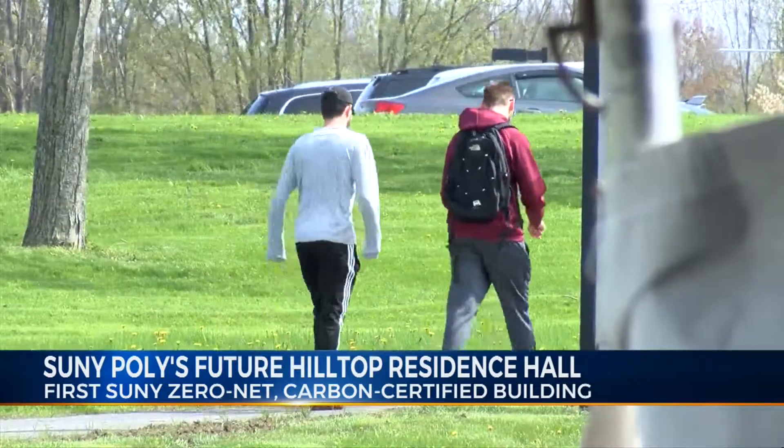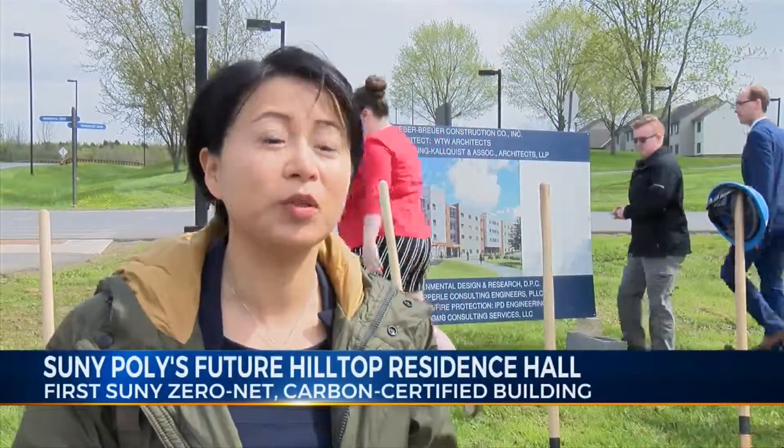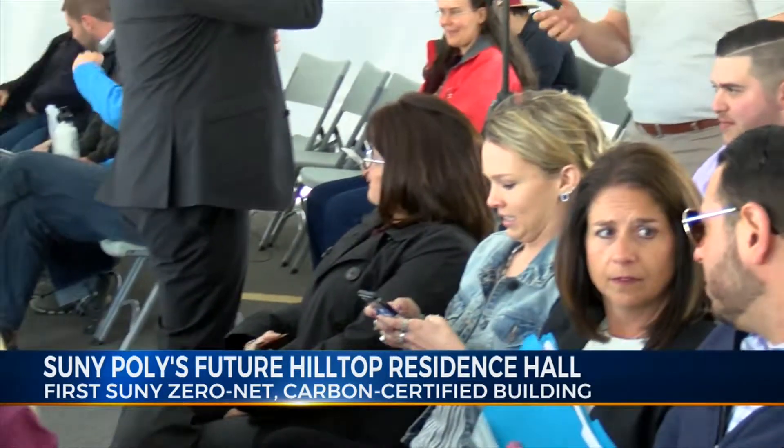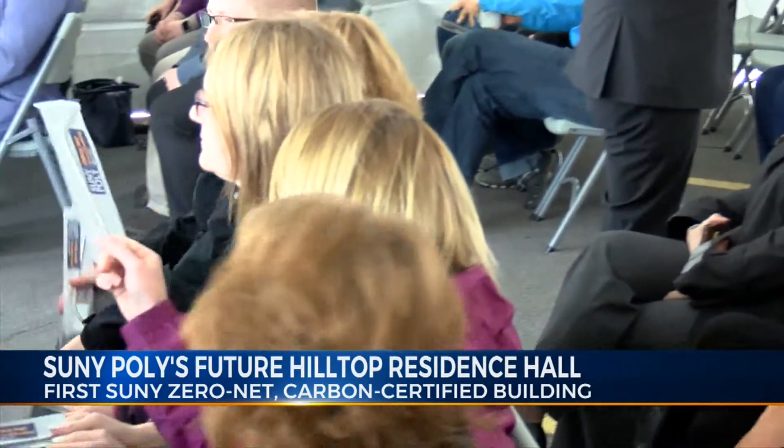It's going to make our students more cognizant of our impact on our environment, and I think that culture change will be very positive to our community overall. The project was inspired by Governor Cuomo's New Green Deal initiative, a plan to make New York's power 100% clean and carbon-free by 2040.